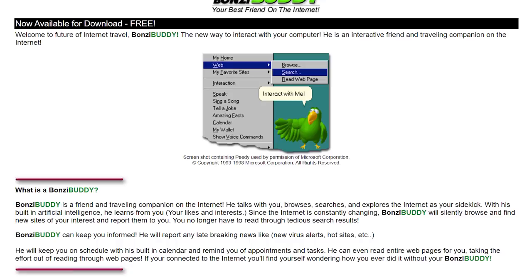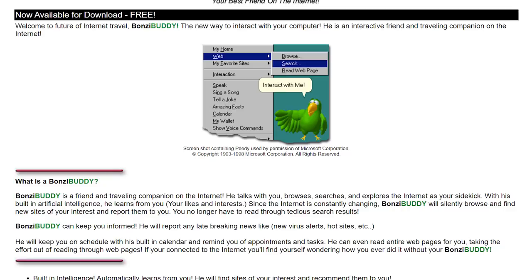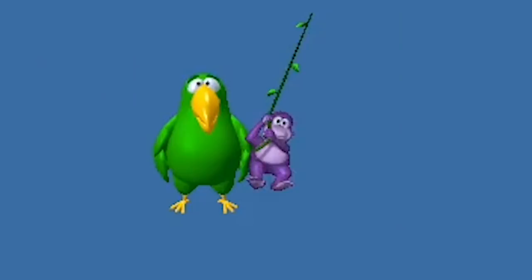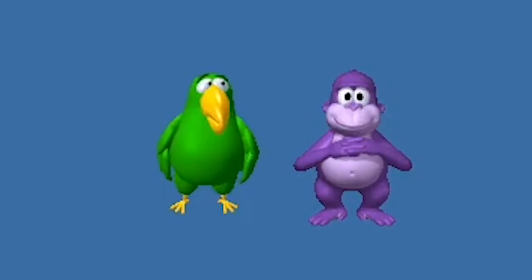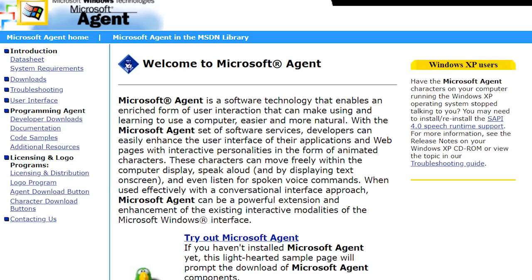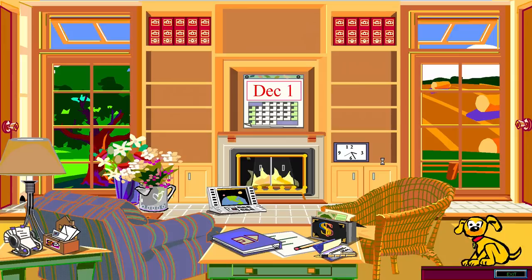But it also could do more light-hearted things like tell jokes. Now for those of you who have used or even seen Bonzi Buddy, this initial version of the program probably doesn't bear any resemblance to what you've seen. That's because the more popular purple gorilla character was not introduced until May of 2000. All prior versions used Petey the Parrot, which was actually created by Microsoft, because Bonzi Buddy relies on Microsoft's Agent technology.